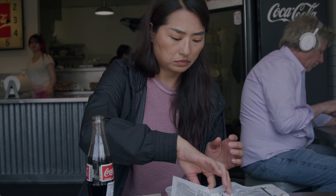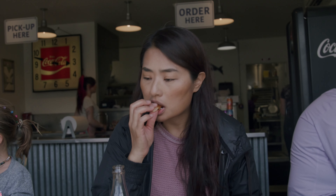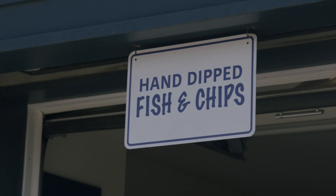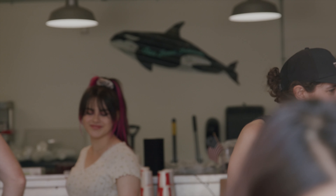We got a little hungry and headed back to Friday Harbor to get some fish and chips at the Bait Shop. The fish was crispy and flaky. Highly recommend coming here if you're in Friday Harbor.